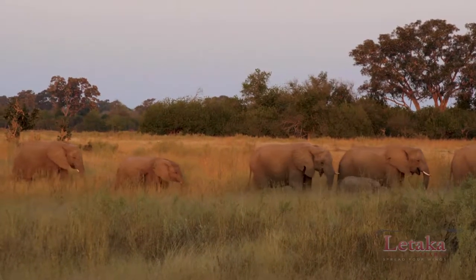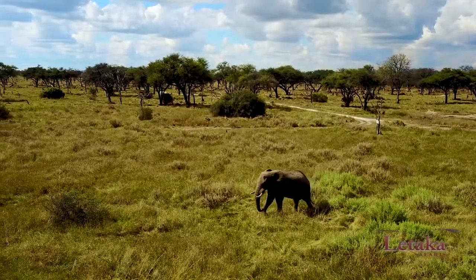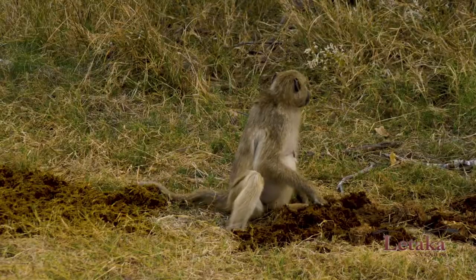Elephants will walk up to 60 kilometres a day and spend up to 18 hours of that day feeding. But they only digest 40% of what they eat. The rest they dump in these very convenient piles.